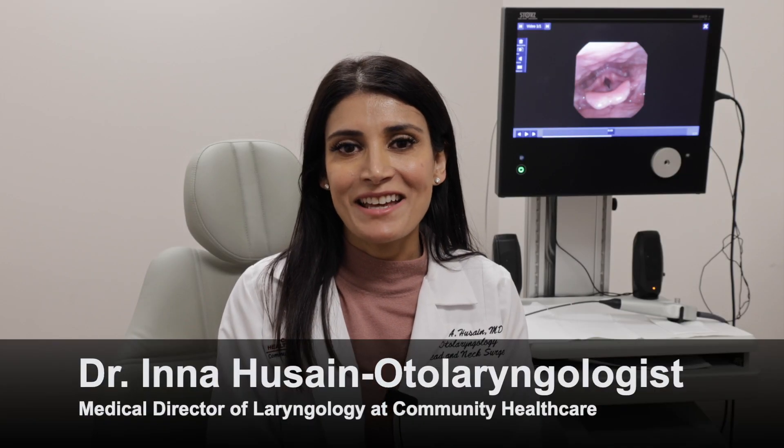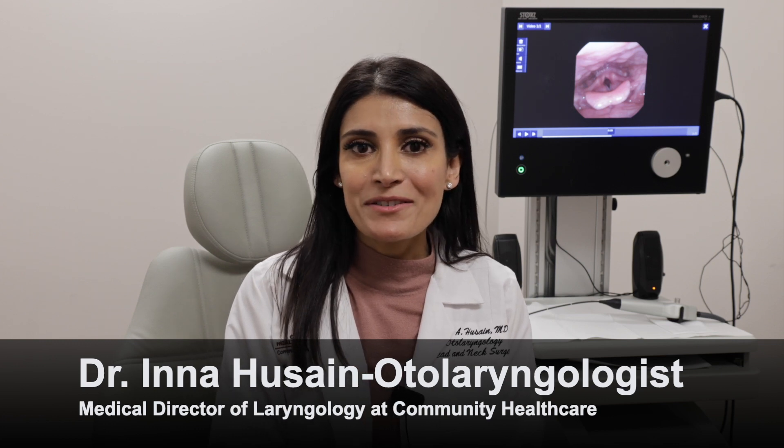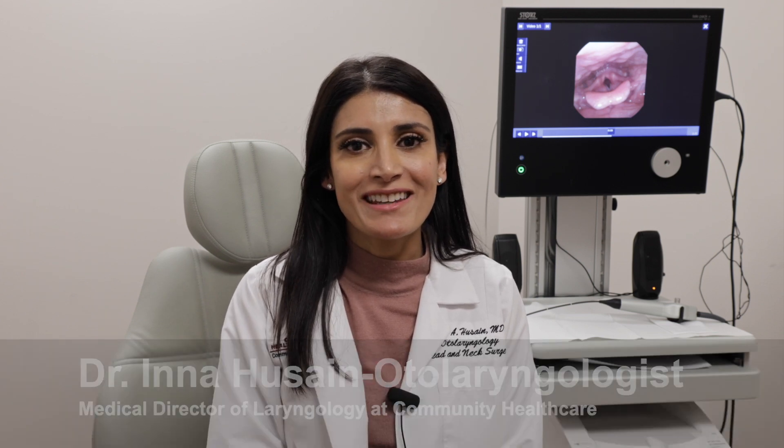Hi, I'm Dr. Inna Hussain. I'm a board-certified otolaryngologist, head and neck surgeon, and the medical director of laryngology here at Community Healthcare System.